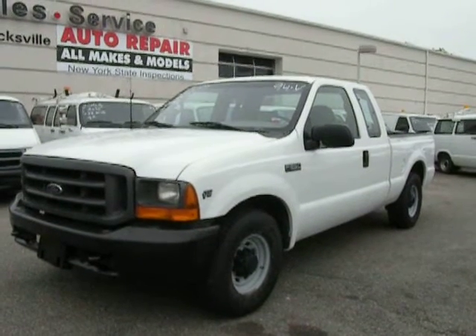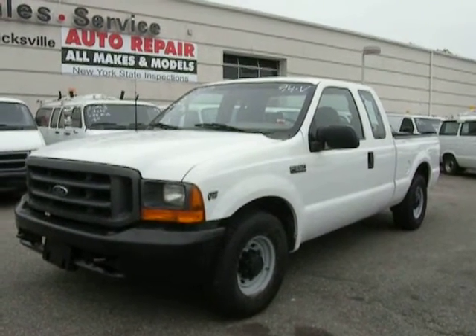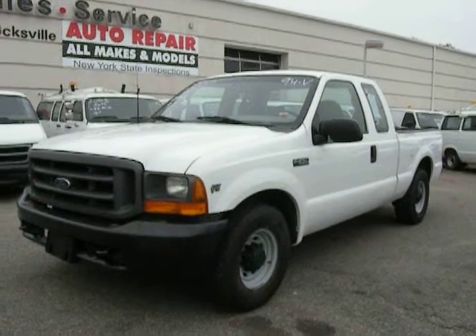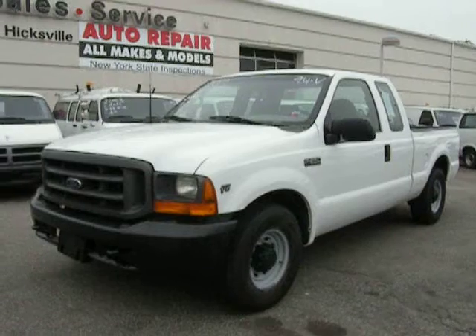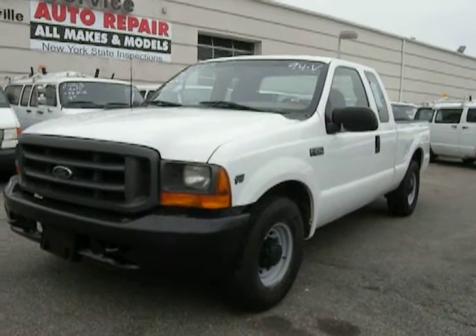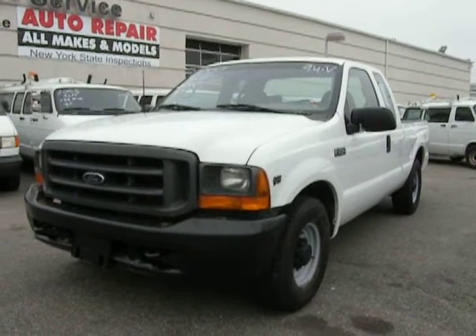This is the Ford F-250 XL Super Duty V8 Triton. It's a 2000. It has 214,000 miles on it. Sounds and runs great.